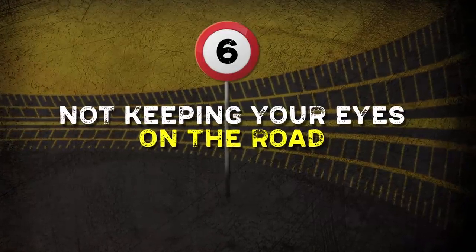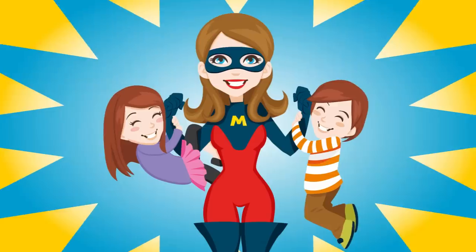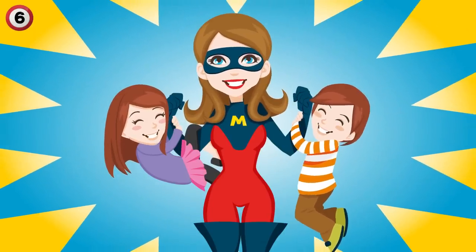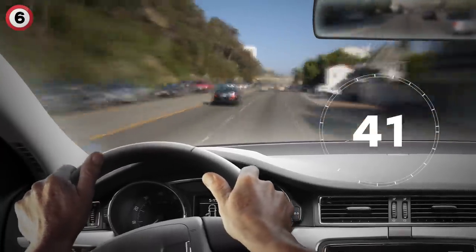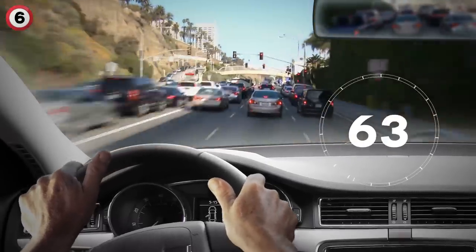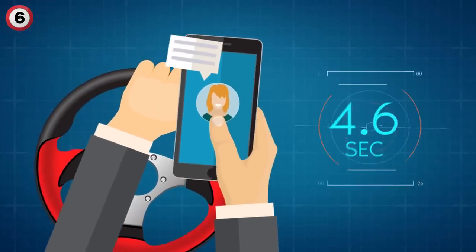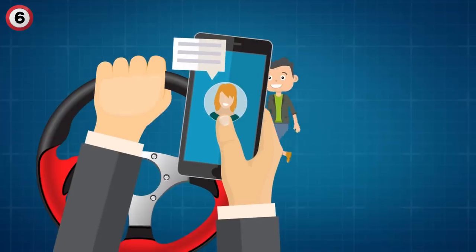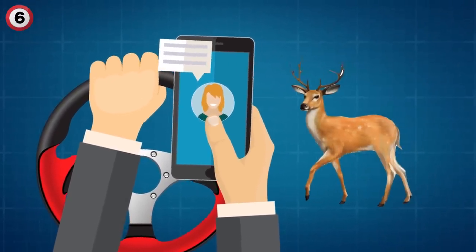Number 6: Not keeping your eyes on the road. I bet you've heard this one before — from your mother. This one might seem like common sense, but it's more important than ever when driving at high speeds. Nothing should be distracting the driver visually. In a 6-second period, drivers who take their eyes off the road for 4.6 seconds put themselves at risk — in that time, a pedestrian could cross the road, traffic could come to a full stop, or an animal could get in the way.